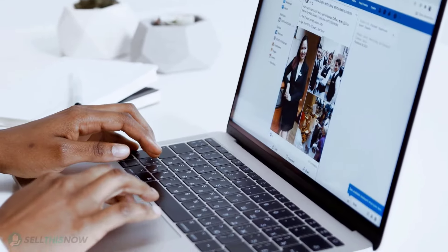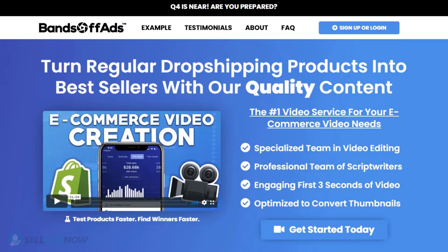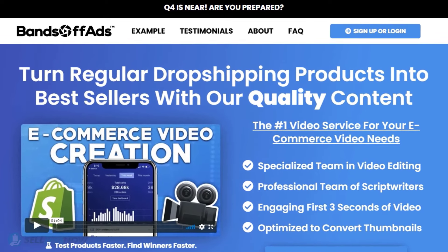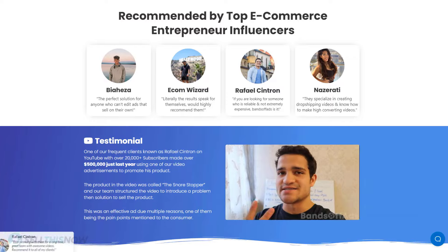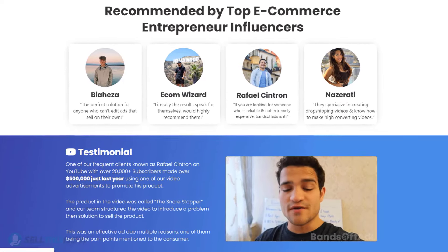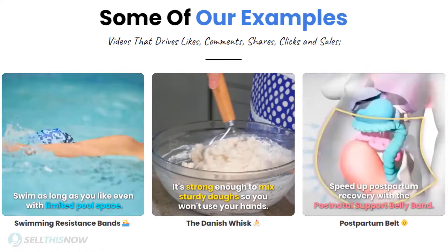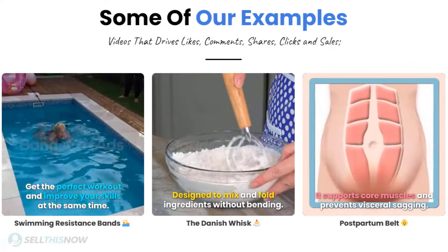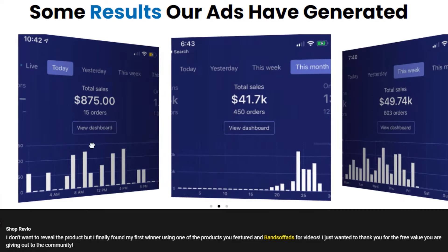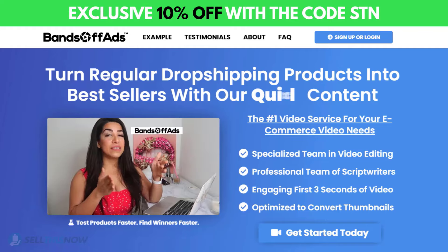Did you know that the most important part of a successful campaign is your video ad? Bands Off Ads is your go-to place for high quality, fast and efficient video ads for your dropshipping products. They are the best in the industry — that's why they're recommended by so many top successful e-commerce entrepreneurs. From the video script to the eye-catching thumbnail, Bands Off Ads will create everything for you for an affordable price. Stop losing time and money. Click the link in the description to get 10% off right now!